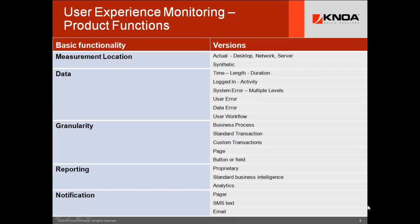Reporting can vary from proprietary to standard BI right through powerful analytics, where you can use graphics to drive your front end in discovery. And of course, notification — pager, SMS, and email. These are the basic functionality sets. 99% of the products do not have five or six of the key things just mentioned on this chart.